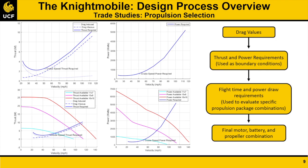Computational analysis was then performed to determine drag values for the sensor, payload mechanism, and preliminary aircraft geometry. Using these values, thrust and power requirements were determined for the Mission 3 cruise conditions. These requirements served as boundary conditions in a model developed to determine a final motor, battery, and propeller for the system.